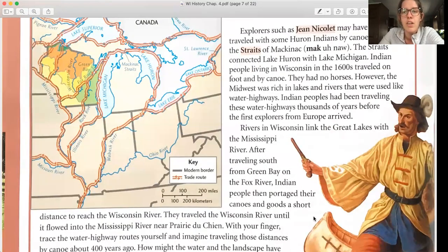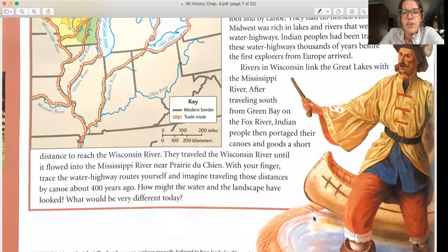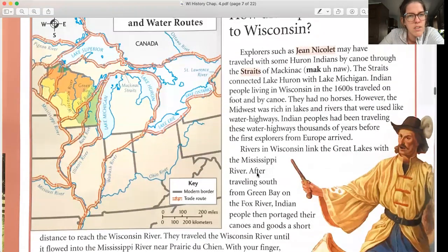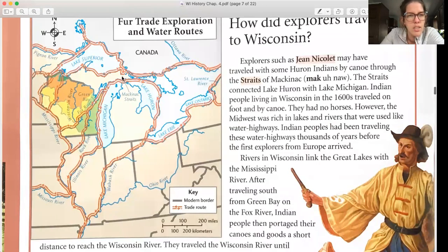Rivers in Wisconsin link the Great Lakes with the Mississippi River. After traveling south from Green Bay on the Fox River, Indian people portaged their canoes a short distance to reach the Wisconsin River, then traveled it until it flowed into the Mississippi near Prairie du Chien. With your finger, trace the waterway highway routes yourself and imagine traveling those distances by canoe about 400 years ago. All of the arrows on the map end up in the Mississippi River.